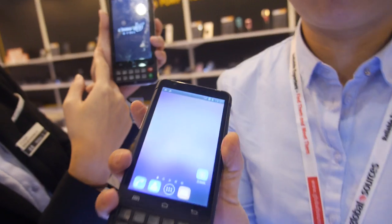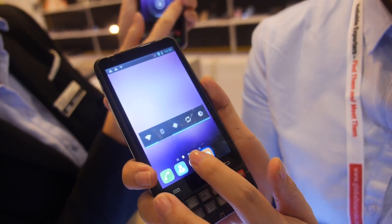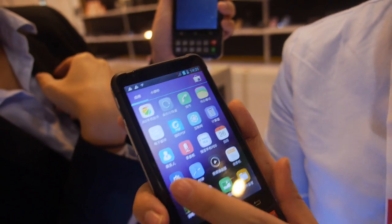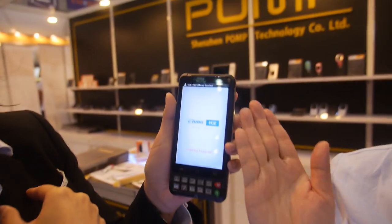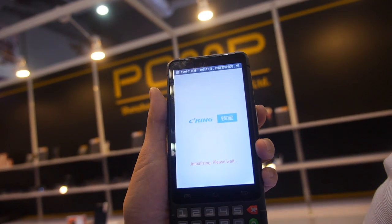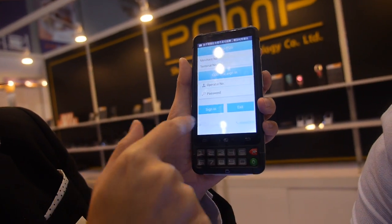Can you show the POS application you have here? Yes, we made this application ourselves. Let me turn it on — and then people can type in the PIN code here. Yes.